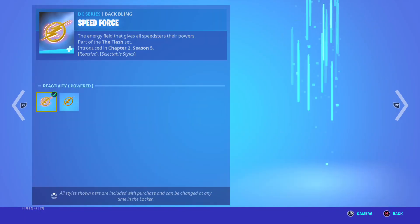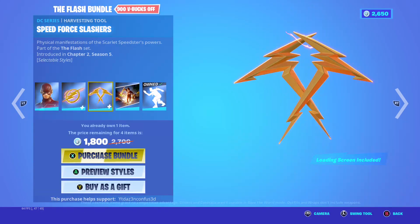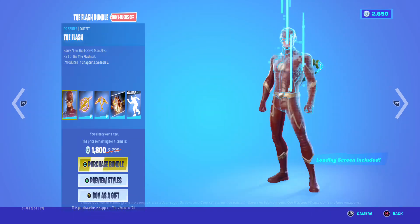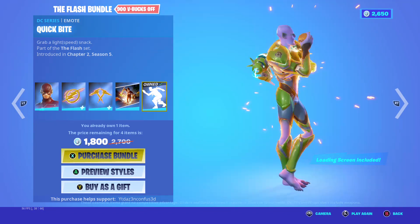Flash, backbling speed force with the power drain style. My name is Barry Allen loading screen. Quick bite.